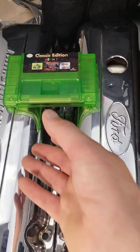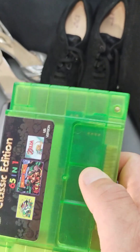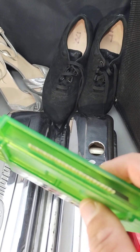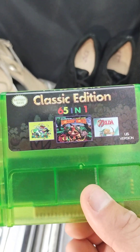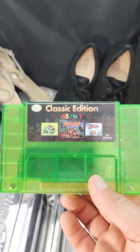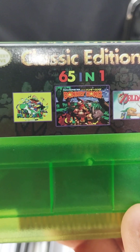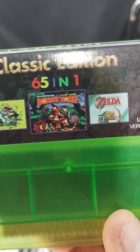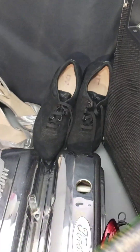One of the biggest items that sold is this right here — this is the Classic Edition 65-in-1. I got this out of store drops for a dollar. It sold for $80 plus shipping for that game — not too bad. I didn't see anyone else had this game on there. It's got Super Mario World, Donkey Kong, and Zelda — 65 games in one. That's pretty amazing.